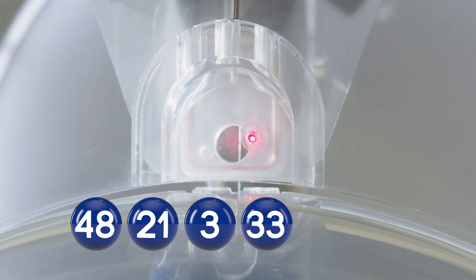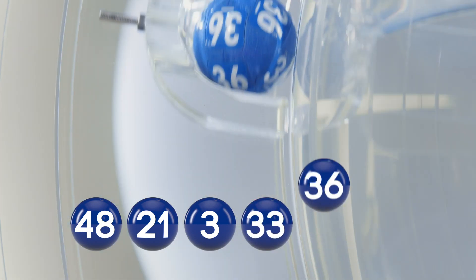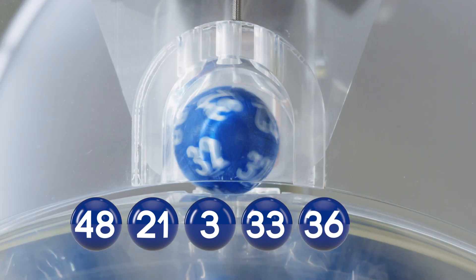Your fifth ball tonight: 36. And the bonus ball is... 32.